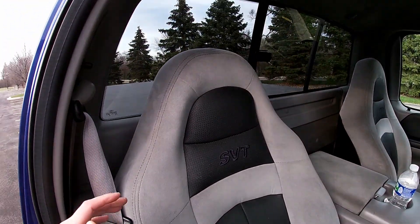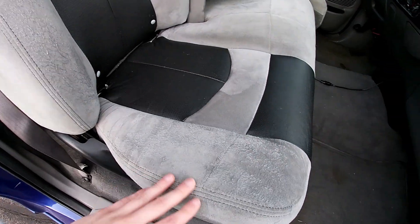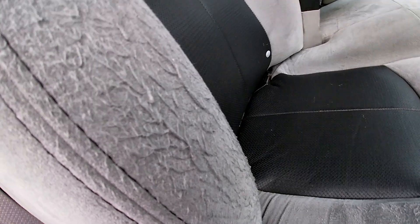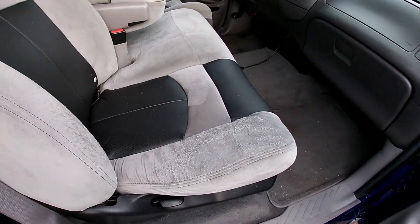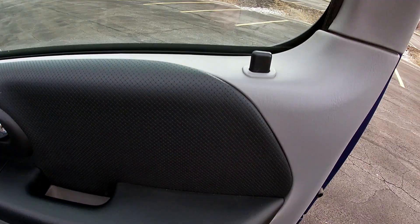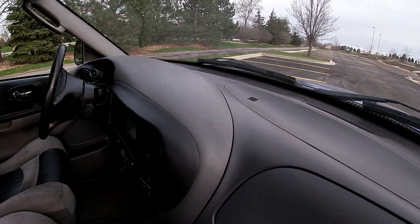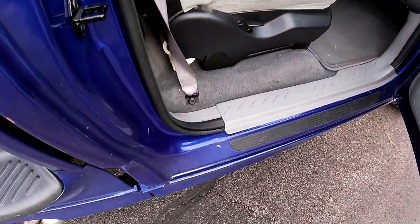He really took good care of it. There's minimal wear on the seats — usually when you see these for sale the seats are really torn up. Here it's getting there but it's intact, not ripped. The interior is super clean, the door panels are good, they're intact, and there's no cracks on the dash.